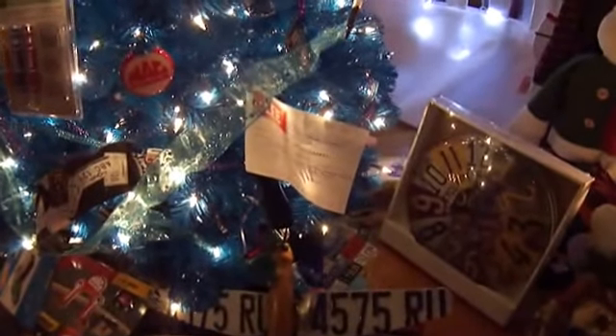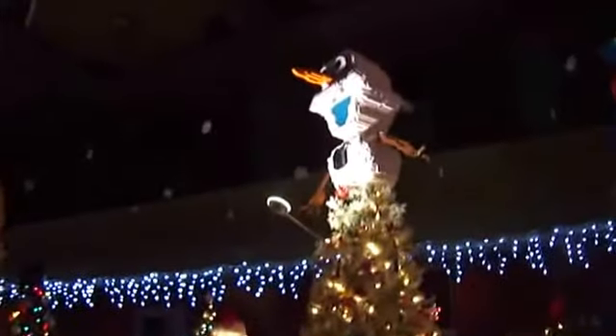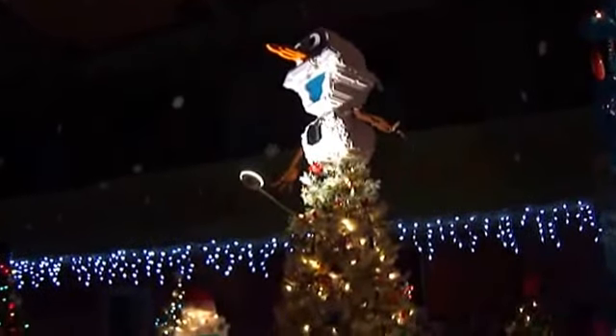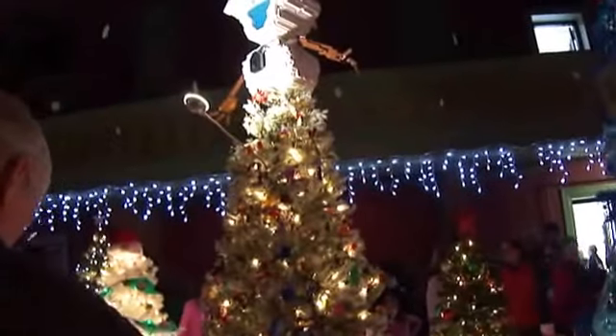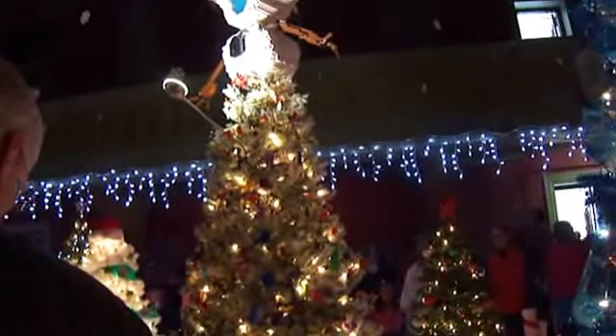I've got to get pictures of them. Look at that green one — oh my God, look at that top. Do you like that one too? Look at that tree. Look at it — that's pretty cool. What a beautiful tree.